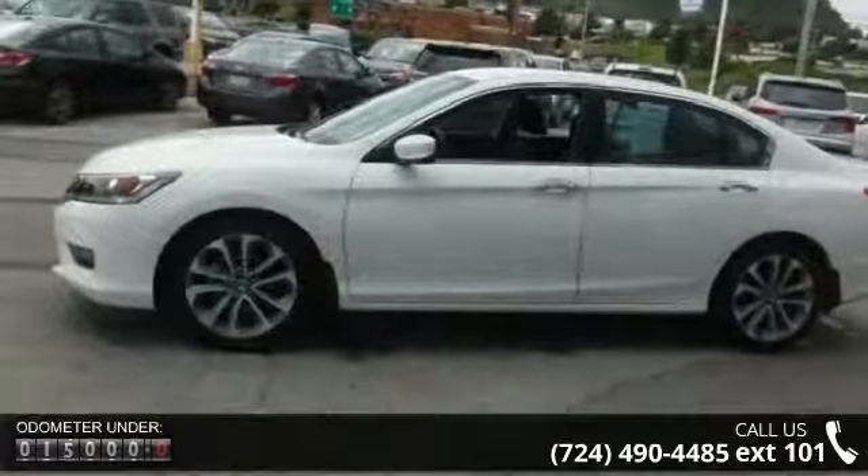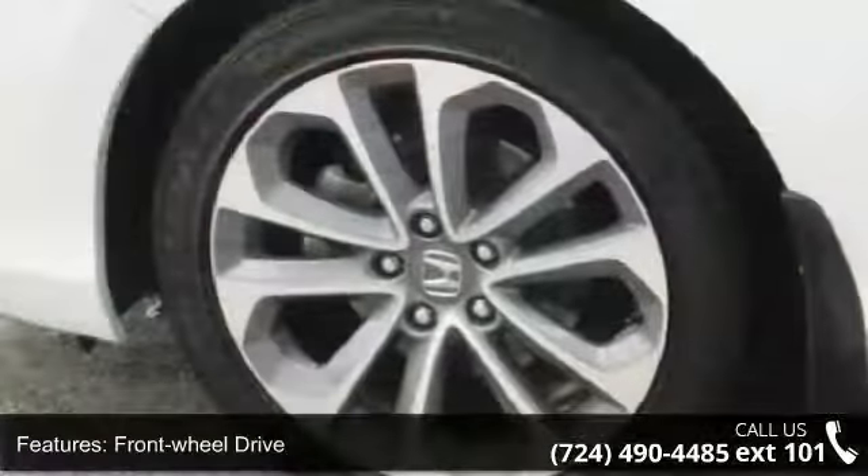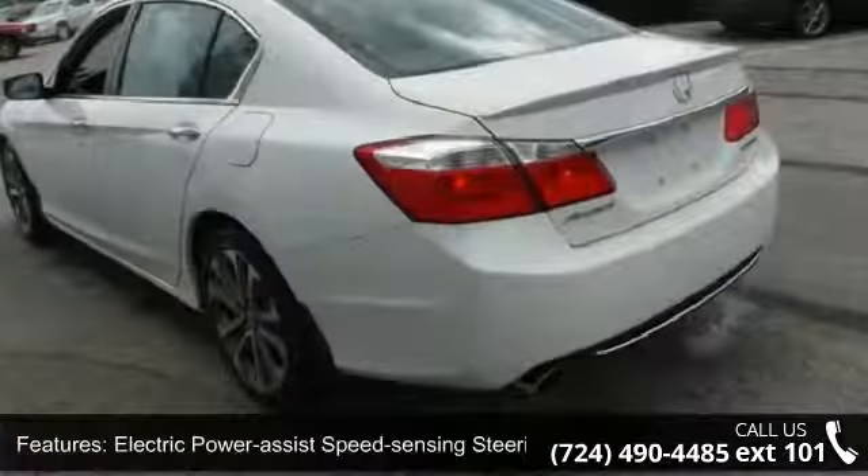Some of the top features included with this vehicle are front wheel drive, front and rear anti-roll bars, electric power assist speed sensing steering, and 18-inch alloy wheels with a steel spare wheel.